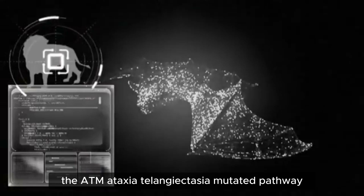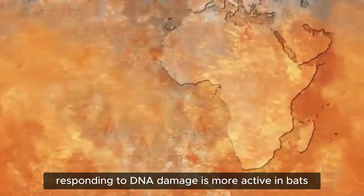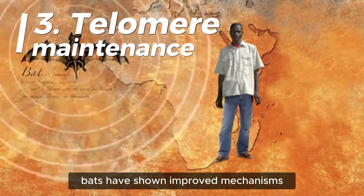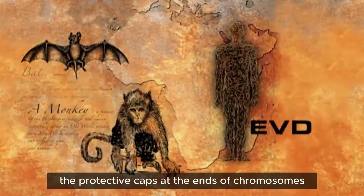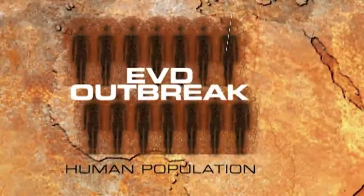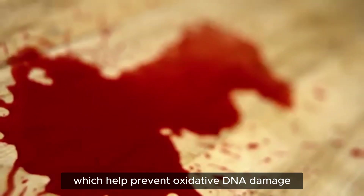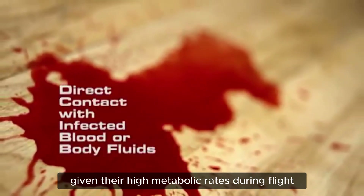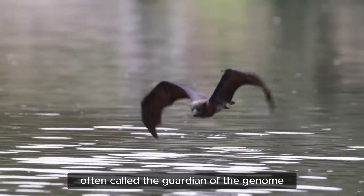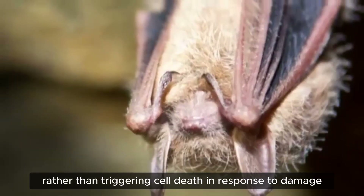Second, enhanced ATM (ataxia telangiectasia mutated) pathway — this pathway, crucial for detecting and responding to DNA damage, is more active in bats, allowing for quicker recognition and repair of DNA lesions. Third, telomere maintenance — bats have improved mechanisms for maintaining telomeres, the protective caps at the ends of chromosomes, contributing to genomic stability and longevity. Fourth, improved antioxidant defenses — bats have enhanced antioxidant defenses that help prevent oxidative DNA damage, particularly important given their high metabolic rates during flight. Fifth, P53 pathway modifications — the P53 protein, often called the guardian of the genome, functions differently in bats; it appears more efficient at promoting DNA repair rather than triggering cell death in response to damage.